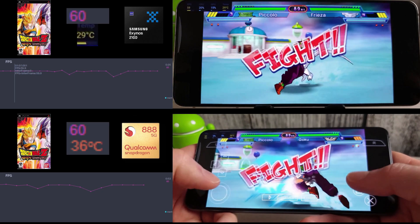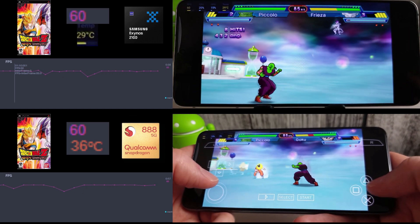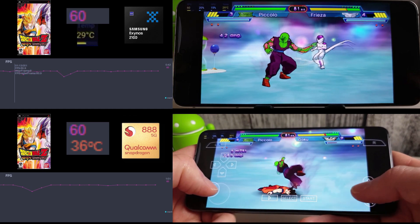Next up we have Dragon Ball Z — just going through a few rounds, bashing the buttons as much as I can. This is quite a smooth game. Again, 60 frames per second, no issues whatsoever for either phone.